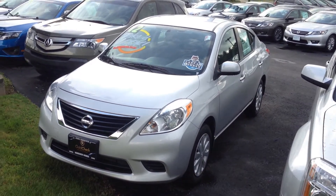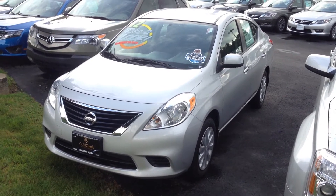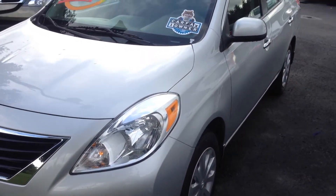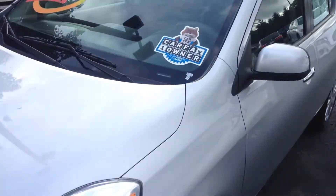Hi Brittany, this is Matt Harper here at John Hinderer Honda, sending you a video of the 2012 Nissan Versa that you had inquired about. I'm going to give you a good walk around of the car to make sure that there's nothing wrong with it. When you come in, I don't want you to be surprised by anything. The car is in really good shape though.